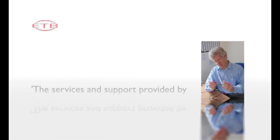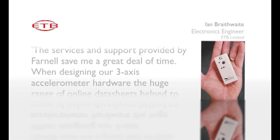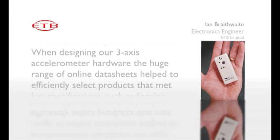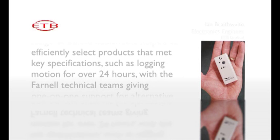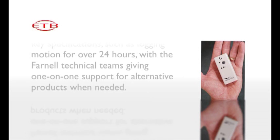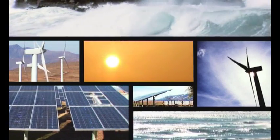The services and support provided by Farnell save me a great deal of time when designing our three-axis accelerometer hardware. A huge range of online data sheets helped to efficiently select products that met key specifications, such as logging motion for over 24 hours, with the Farnell technical teams giving one-on-one support for alternative products when needed. Our unique approach is coupled with our development of a three-year plan to tackle some of the biggest environmental issues our industry faces, collaborating with our suppliers to develop an environmentally friendly product offering and reduce our carbon emissions to the lowest practicable level.